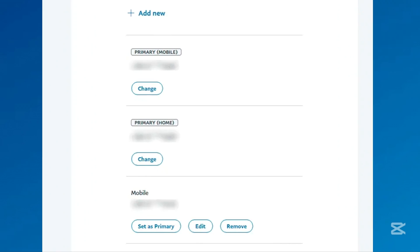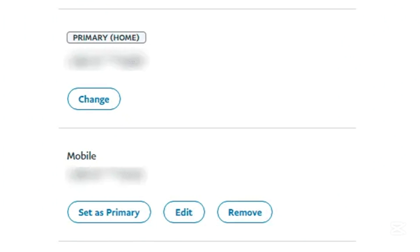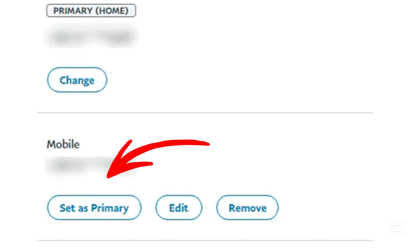If you're replacing your primary number, return to the Phone Number section and click Make Primary next to the new number.